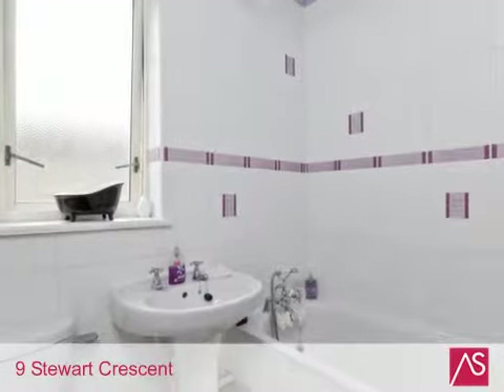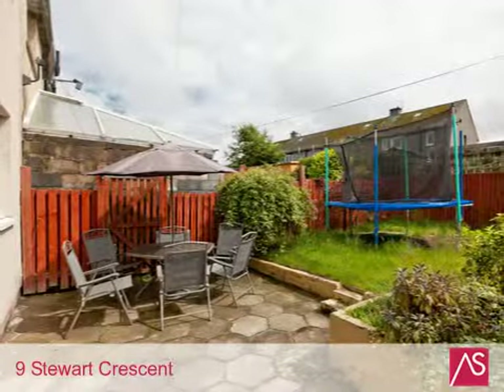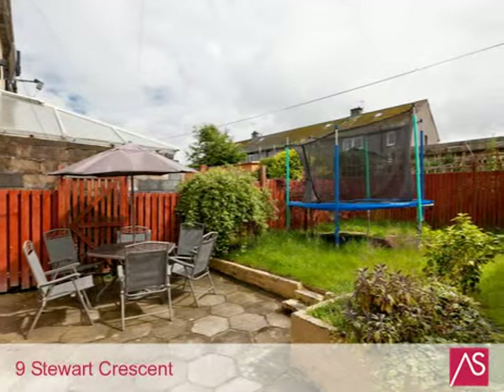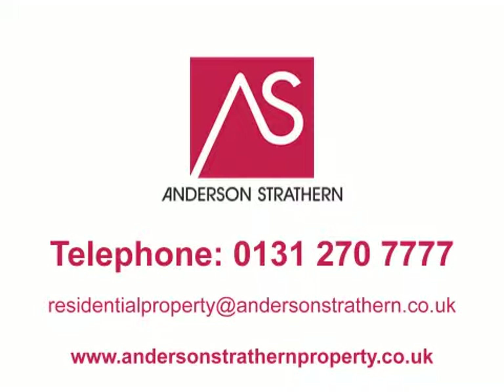The Pentland Hills and Water of Leith are within close proximity and there are ample local services and shops within the area. For details of price and viewing, please refer to our website at andersonstrothernproperty.co.uk or telephone 0131 270 777.